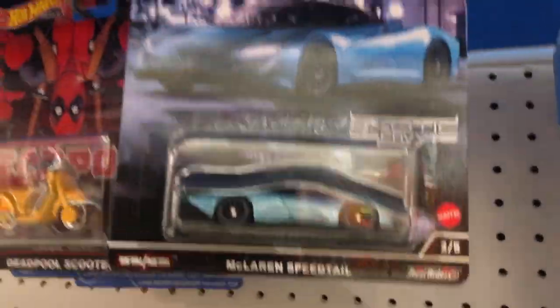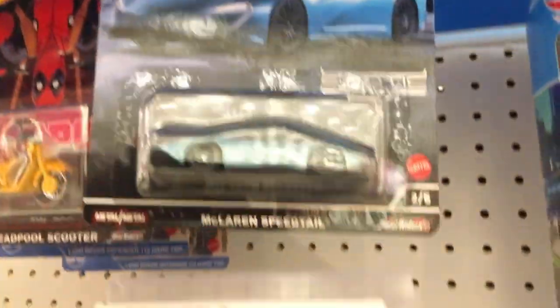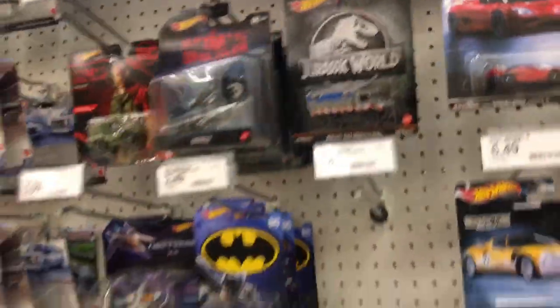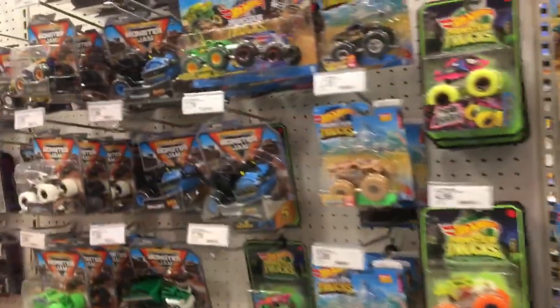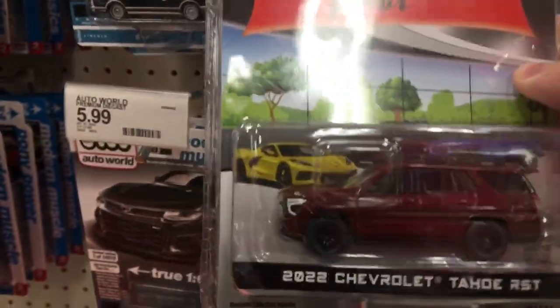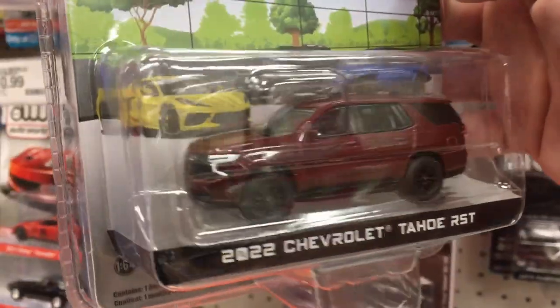Kid with the kung-fu grip — I'm not really into the McLaren Speedtail, so I'm not gonna be gripping on that. Nothing else really good here. Let's look at this stuff. We got this 2022 Chevrolet Tahoe — this thing is dark, this thing looks large.